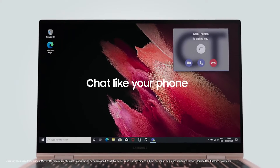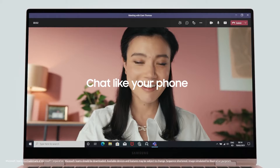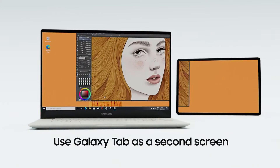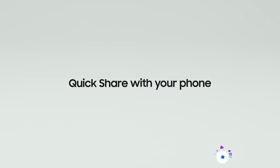Chat like your phone. Bring phone apps to PC. Use the Galaxy Tab as a second screen. Quick Share with your phone.